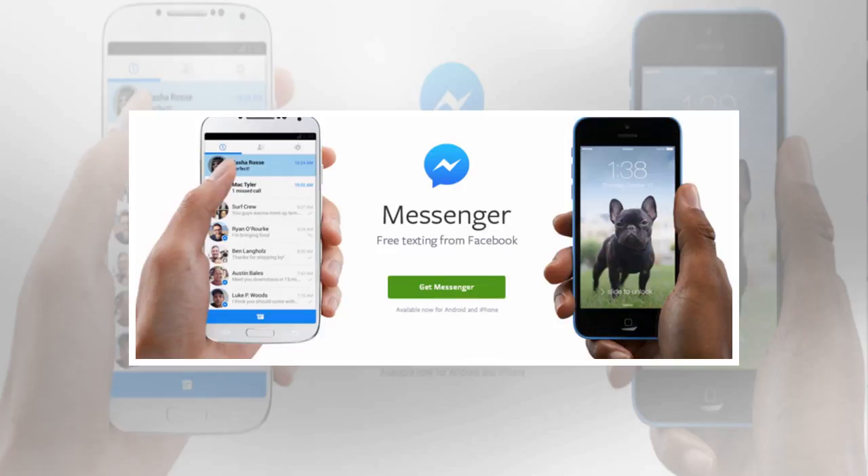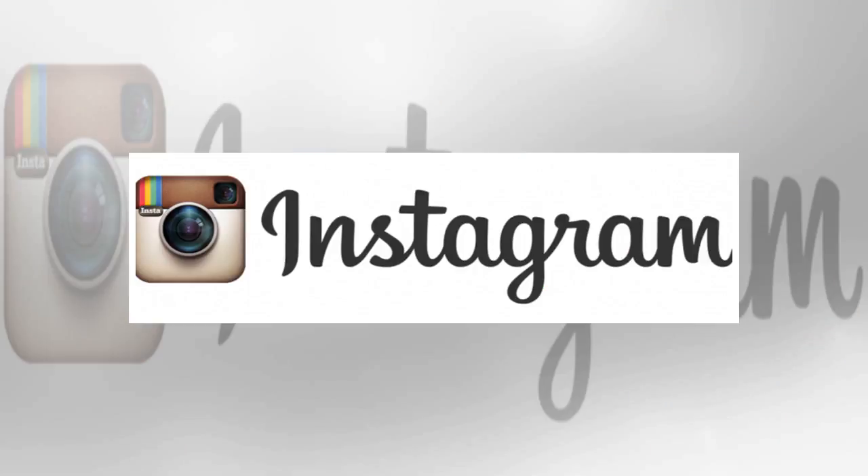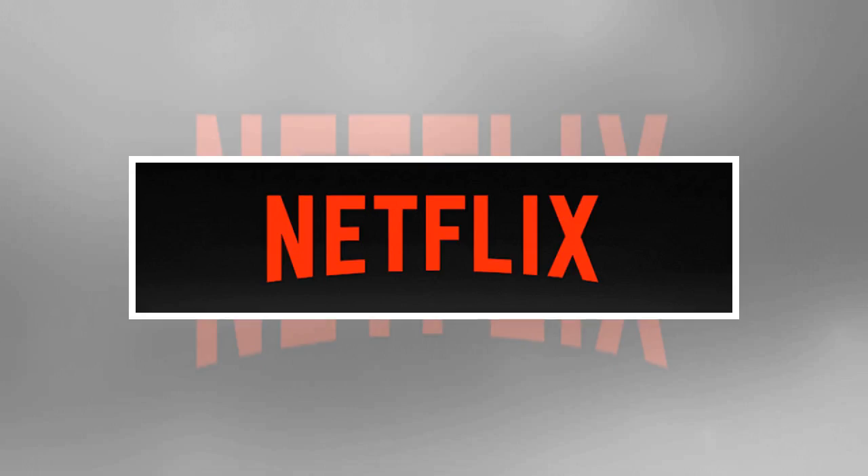Instagram: if you're a keen amateur photographer who wants to show off the photos you snap on your shiny new Android phone, check out Instagram. The neat Stories feature tells a tale in photo form, while there are all kinds of celebrities and interesting people to follow.